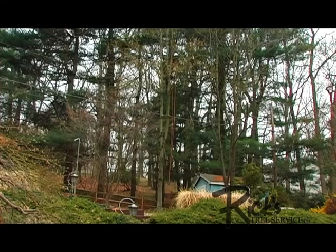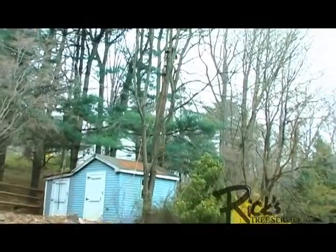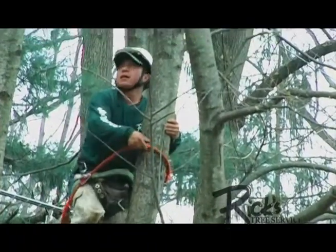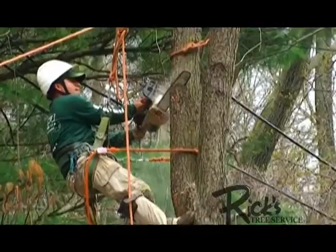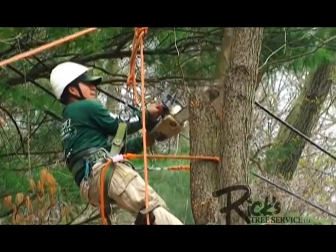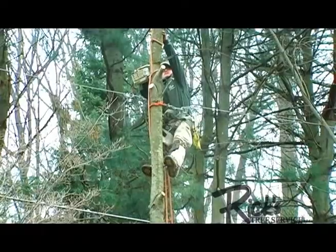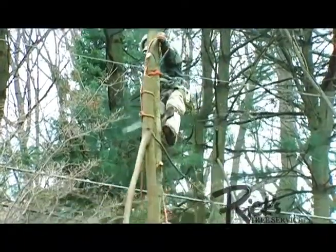If you have a tree that needs to be pruned or removed, but we can't access it with an aerial lift truck or crane, that's when the Ricks Tree Service skilled arborists step up. They'll use high-quality professional arborist ropes and high-tech rigging and lowering devices to execute your project with expert skills and safety.